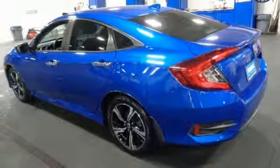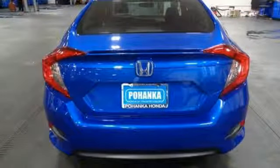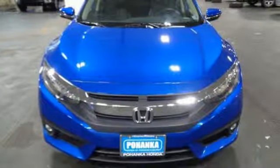Heated rear seats, intercooled turbo inline four-cylinder engine, power sliding and tilting sunroof, gas pressurized shocks, and heated leather bucket seats.